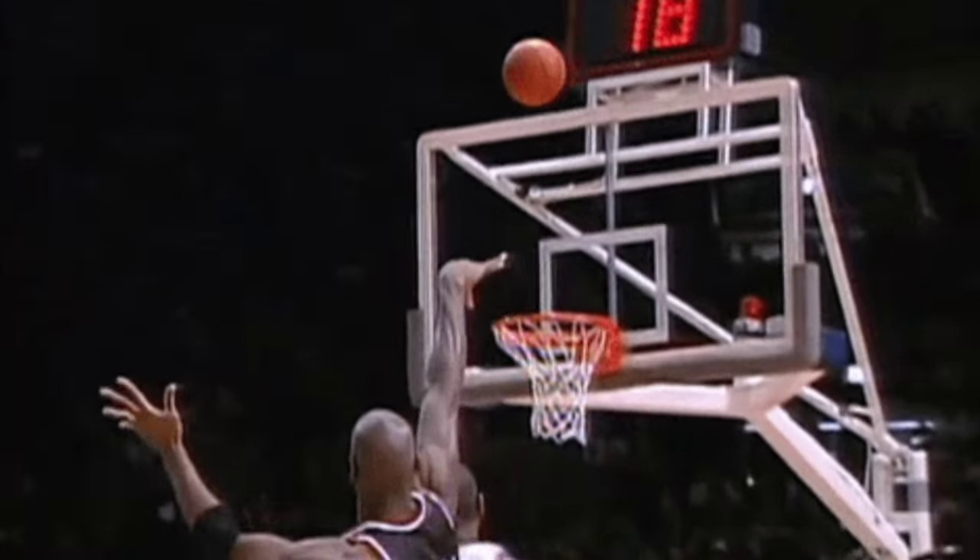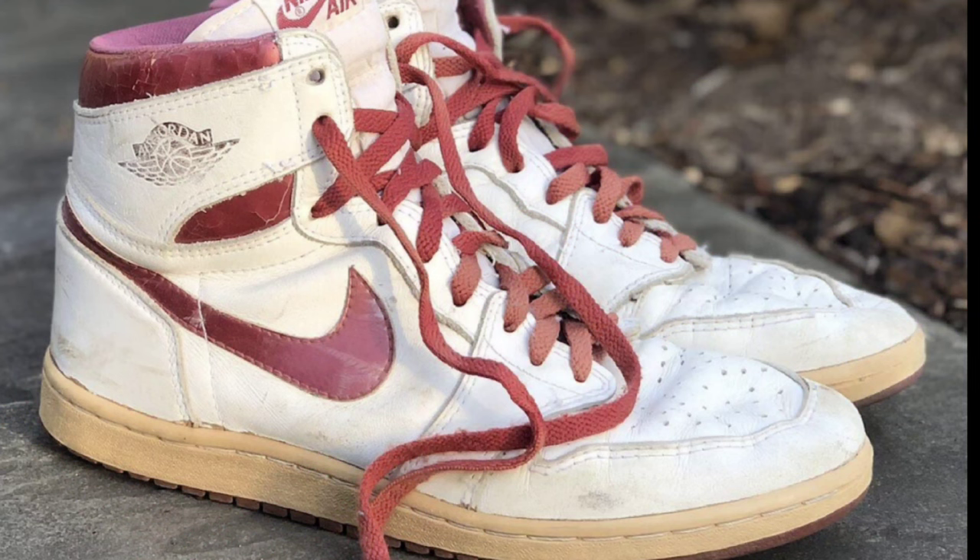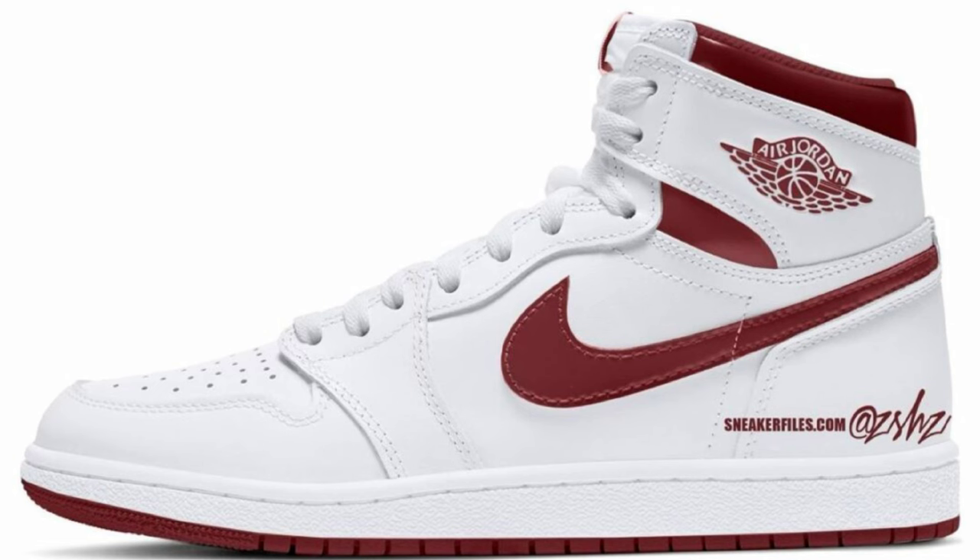Next up on the list is the Air Jordan 1 High 85 Metallic Burgundy, also dropping during the spring, retailing for $200. This will be the first time the Metallic Burgundy Air Jordan 1 sees a retro release. Similar to the OG metallic red color blocking, but these will come with a slightly darker red color tone, which I'm looking forward to. No official images, but based on mock-ups by Z Sneakerhead and Sneaker Files, these are set to have a white base with burgundy accents. I assume these will have some quality materials, being that they retail for $200.